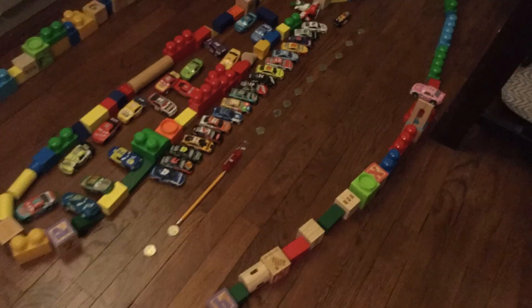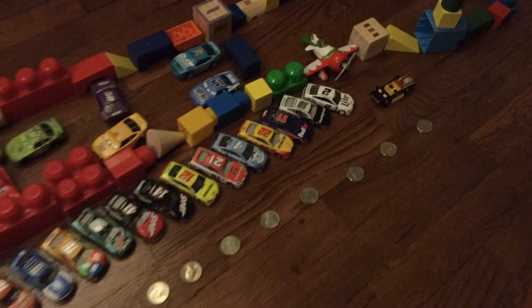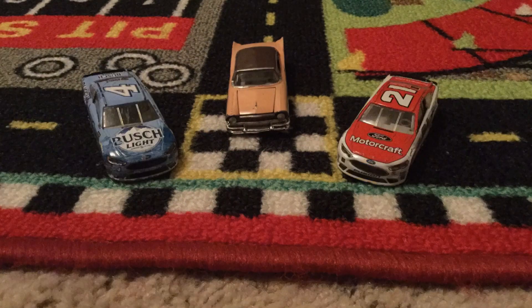Here we are at Daytona International Speedway, where 18 cars will take off for the Lincoln Welders Shootout. Let's take a look at our starting lineup. On the pole, we got Brad Keselowski; starting second, Eric Almirola. In row two, we got Denny Hamlin and Joey Logano.